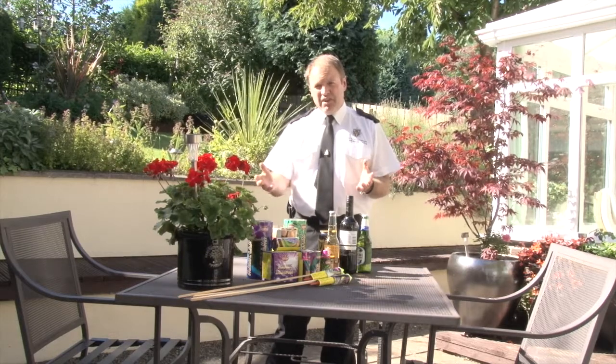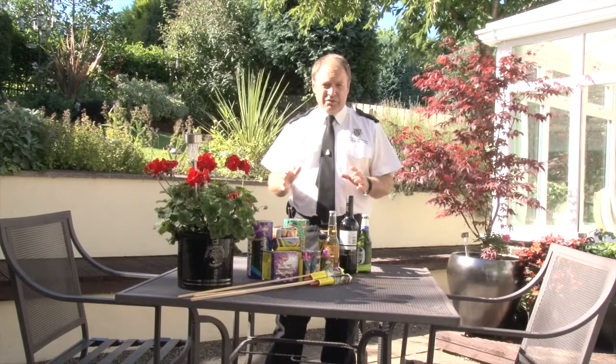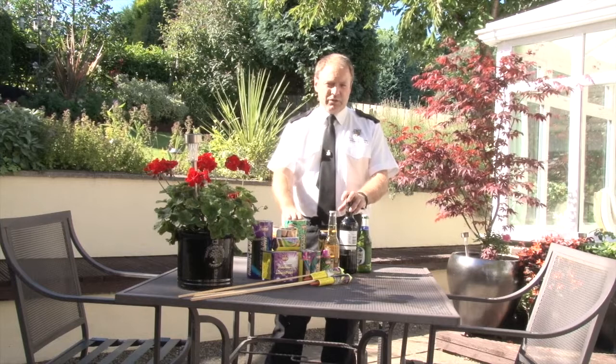But if you are going to have a home firework display, the one primary rule of fireworks is you never mix alcohol and fireworks together.